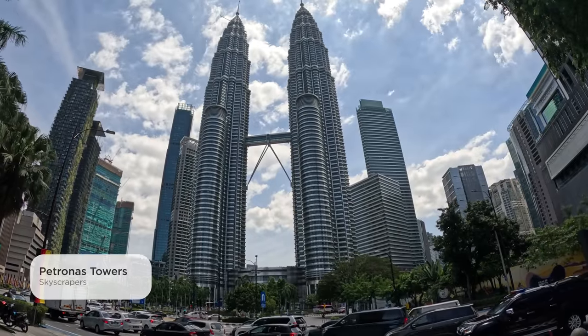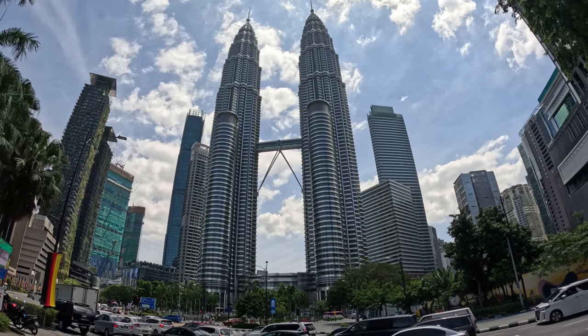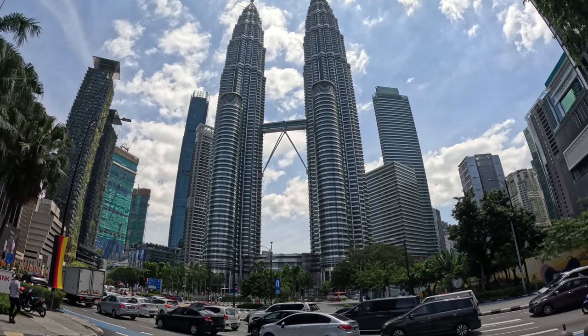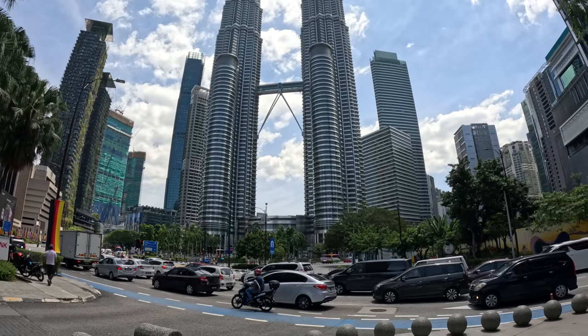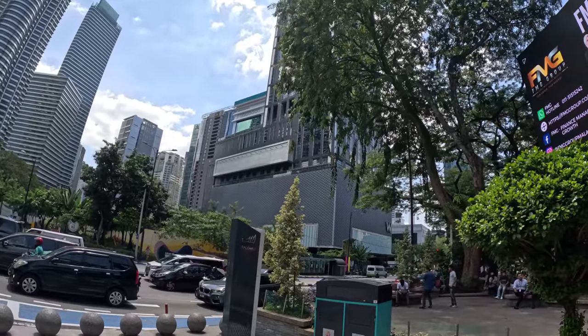We're here at the Petronas Towers and we got lucky — the sun is in a good spot behind some clouds right now. Here you can see this area of town in Kuala Lumpur, and you can see there are different business buildings all around.